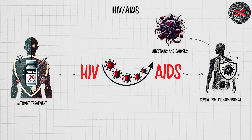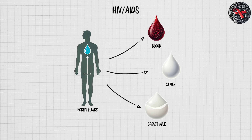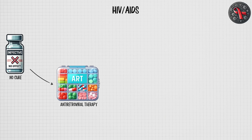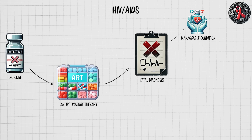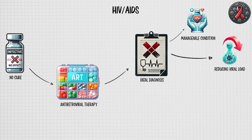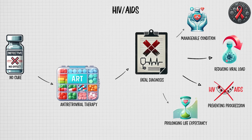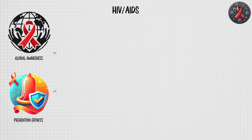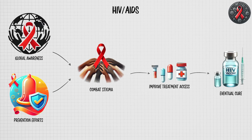Transmission occurs through contact with infected bodily fluids, including blood, semen, and breast milk. While there is no cure, antiretroviral therapy has transformed HIV from a fatal diagnosis to a manageable chronic condition, significantly reducing viral load, preventing progression to AIDS, and prolonging life expectancy. Global awareness and prevention efforts continue to combat stigma, improve treatment access, and work towards an eventual cure.